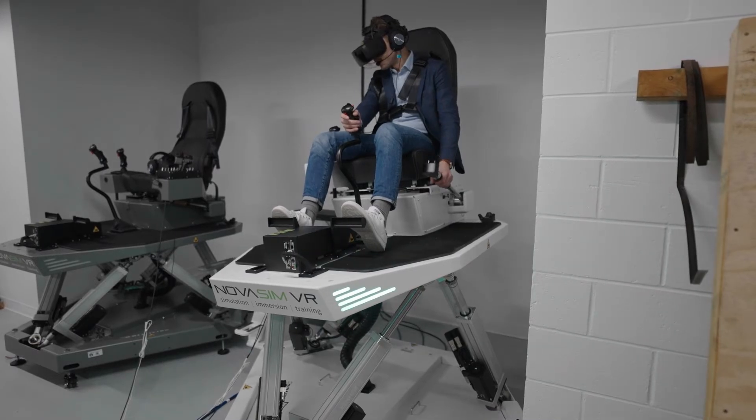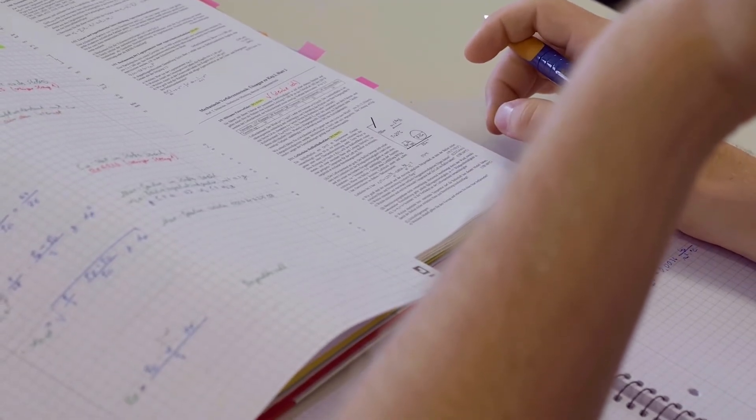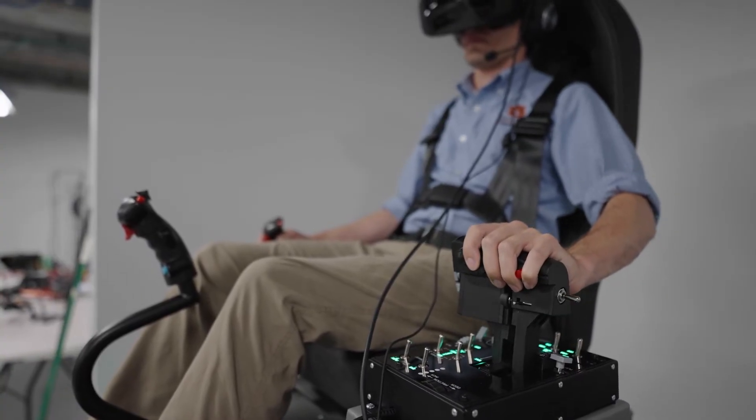These simulators will also be used to enhance education, in the sense that students will have the chance to consolidate their knowledge of flight dynamics by feeling the motion of the aircraft firsthand, and to implement and test the flight control laws they come up with in class.